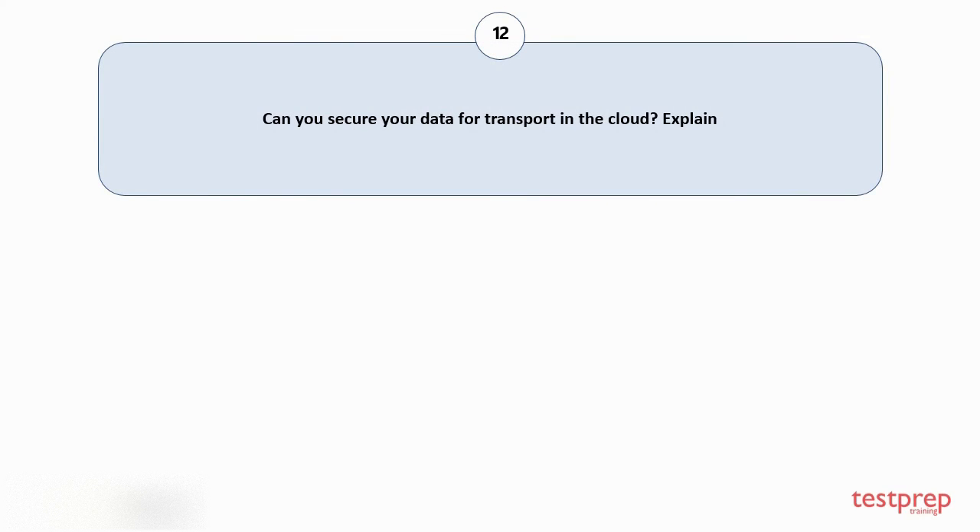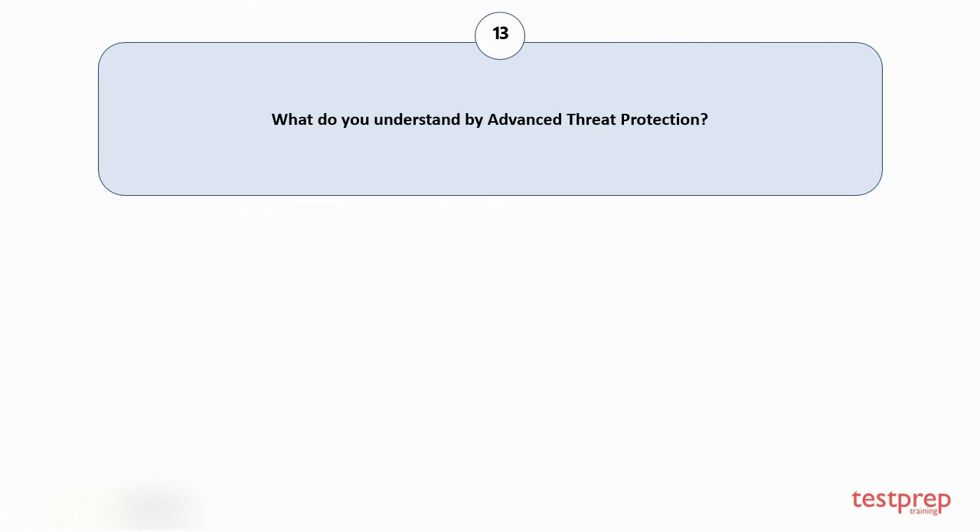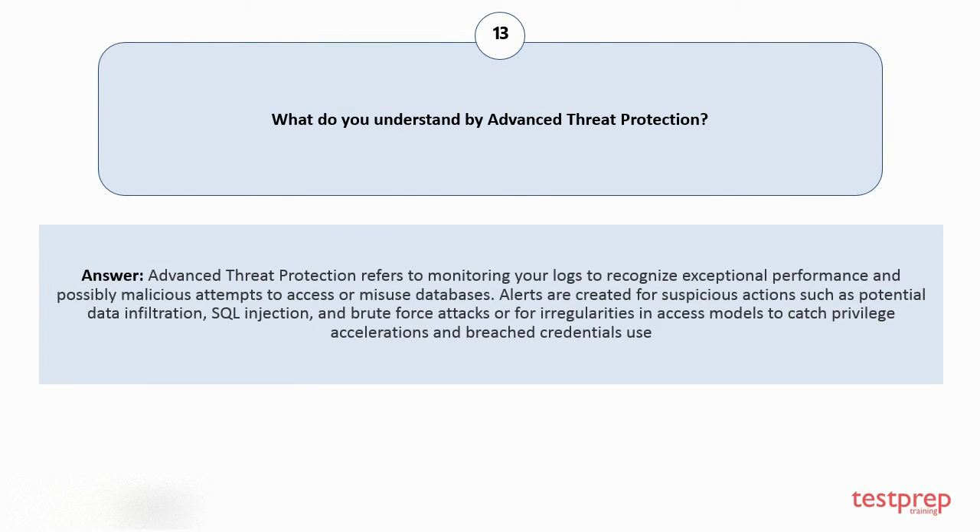Question number twelve: can you secure your data for transport in the cloud? Yes, one can secure their data for transit in the cloud. In order to guard the data during transit from one spot to another, guarantee there is no leakage with the encryption key applied to the data you are transferring. Question number thirteen: what do you understand by advanced threat protection? Advanced threat protection refers to monitoring your logs to recognize exceptional performance and possibly malicious attempts to access or misuse databases. Alerts are created for suspicious actions such as potential data infiltration, SQL injection, and brute force attacks, or for irregularities in access models to catch privilege escalations and breached credential use.